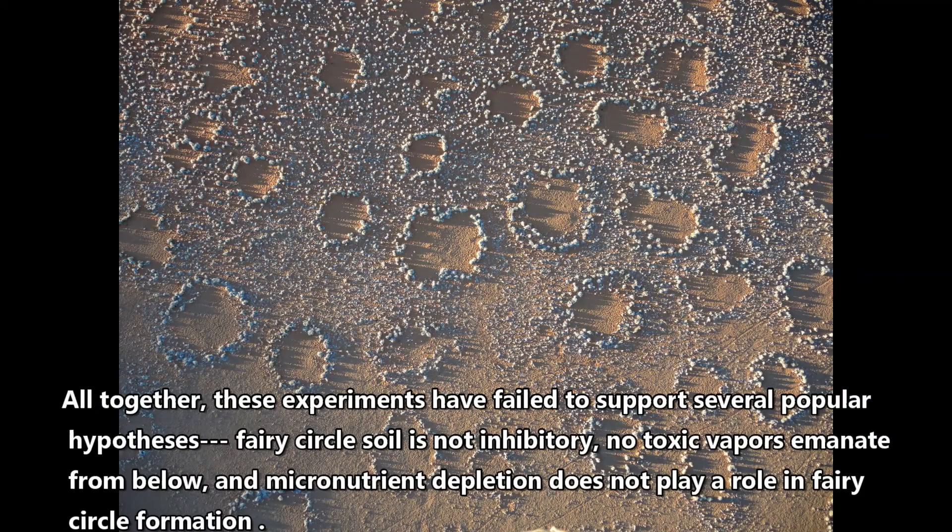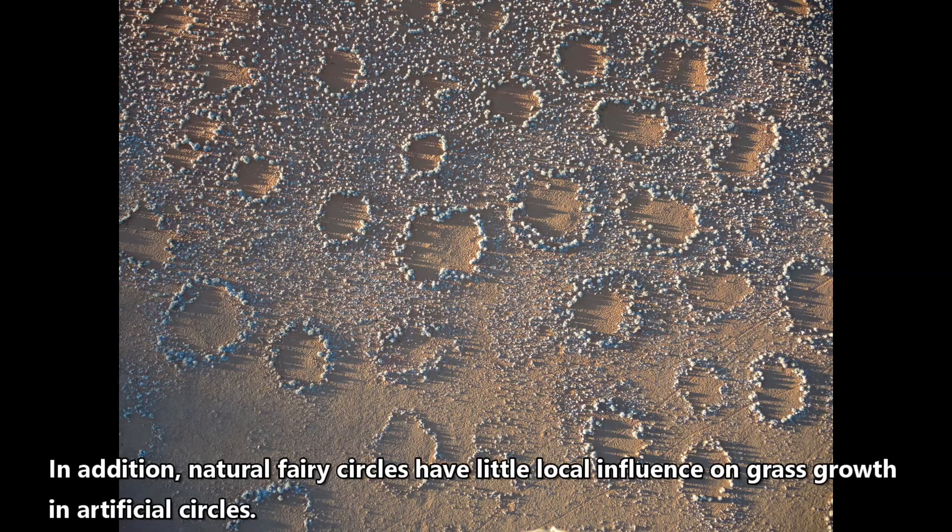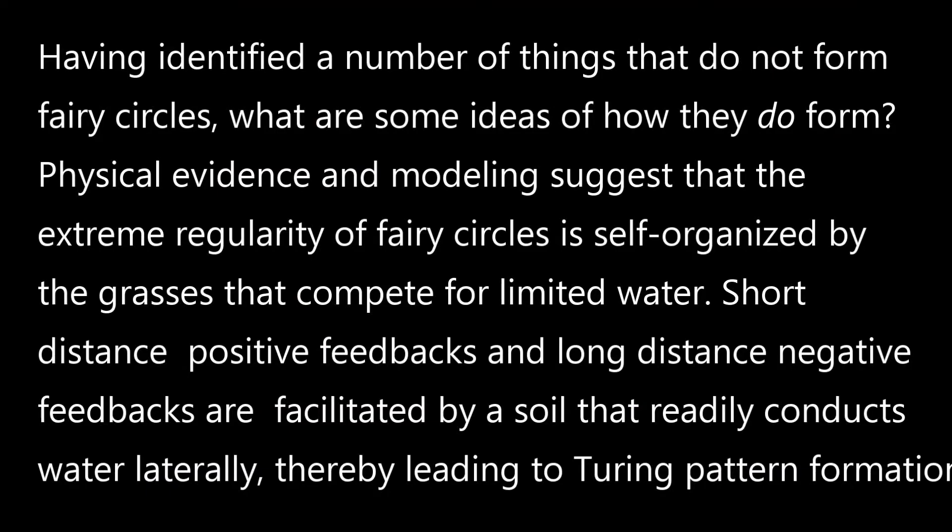Altogether, these experiments have failed to support several popular hypotheses. Fairy circle soil is not inhibitory, no toxic vapors emanate from below, and micronutrient depletion does not play a role in formation. In addition, natural fairy circles have little local influence on grass growth in artificial circles nearby.